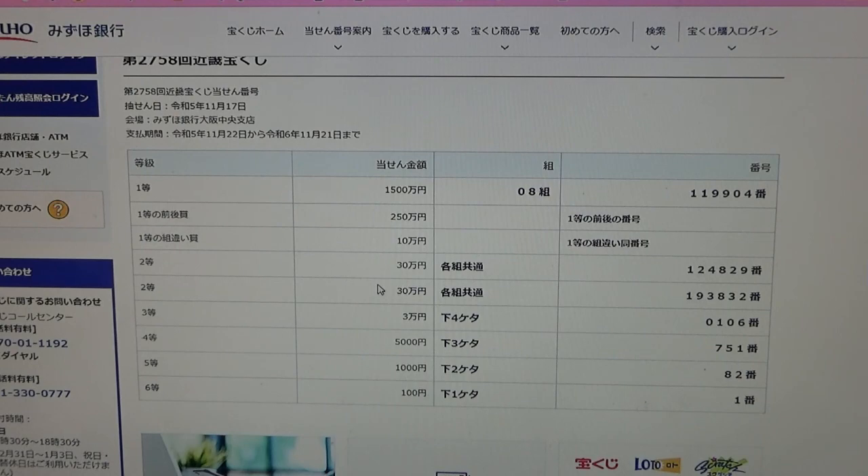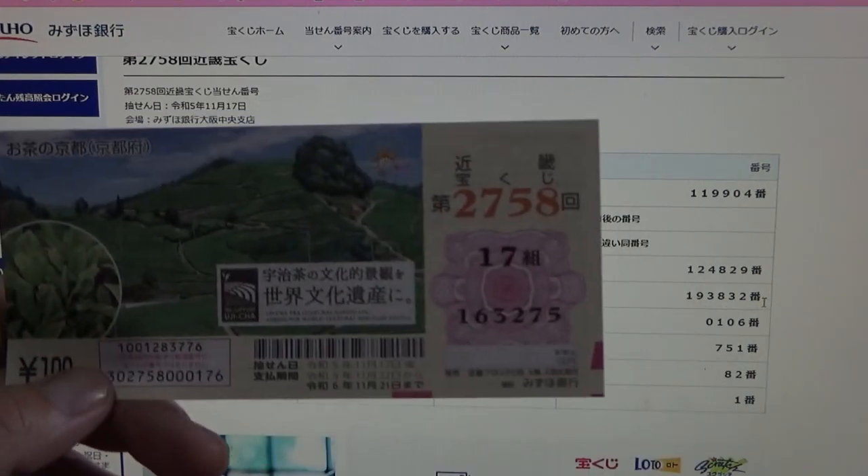To win the second second prize, again San Jumon-en, again this means that you can have any grouping number, and you must have these exact numbers in the exact order: 193832. No good for me.